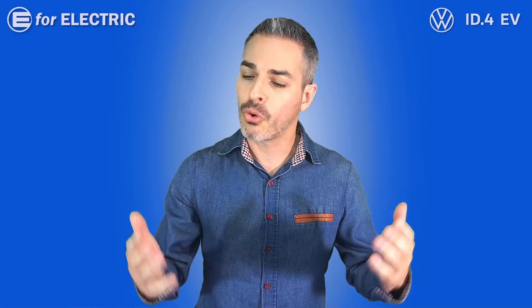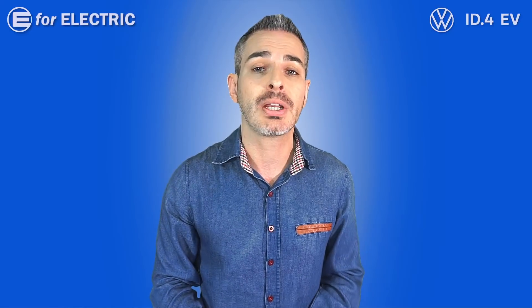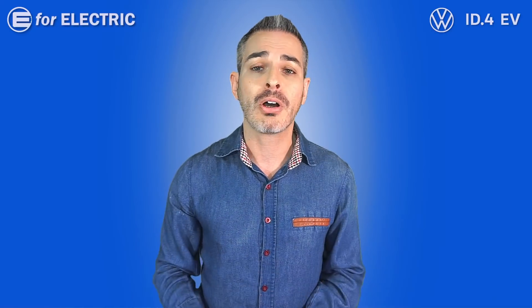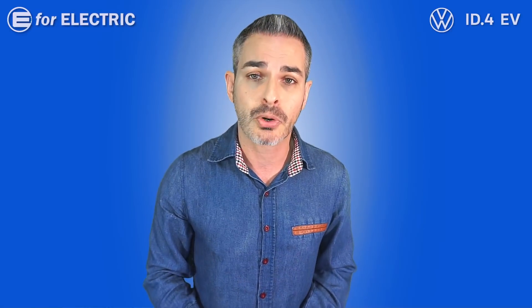For more, we turn to Forbes contributor and YouTube host of 'State of Charge,' Tom Malagni — a much more exclusive run of just one ever made. Before that, a quick reminder that this video is brought to you by the Volkswagen ID.4.